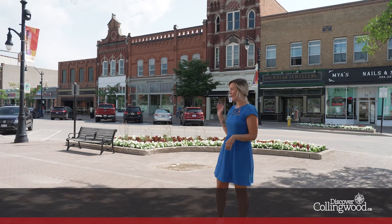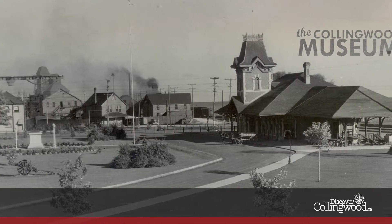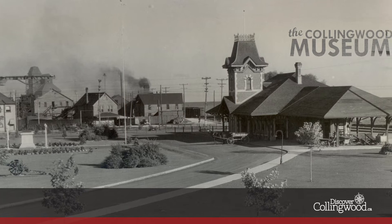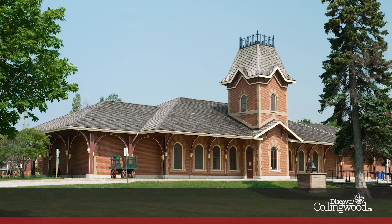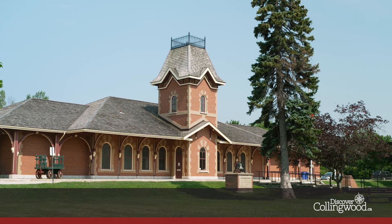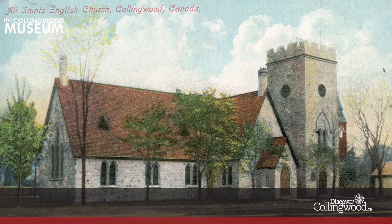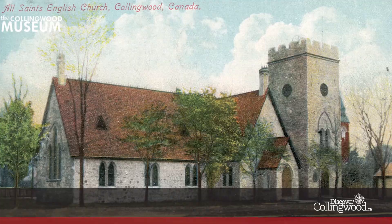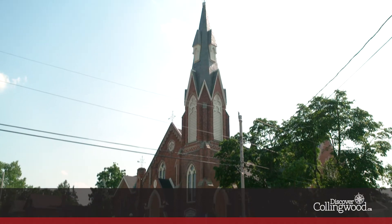Some of the buildings that stand today have withstood the test of time. The first brick railway station was built in 1874, and while it isn't still standing today, the Collingwood Museum building is designed to mimic the railway station. All Saints Anglican Church on Saint Marie Street was built in 1858, and First Presbyterian Church on Maple Street was built in 1879.